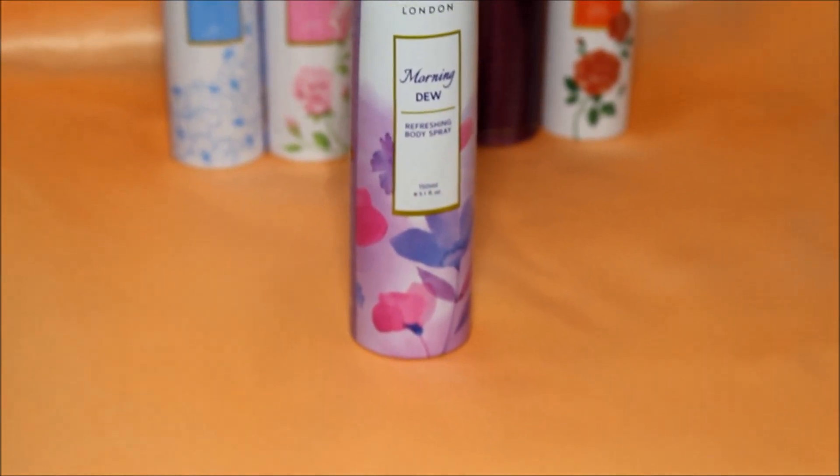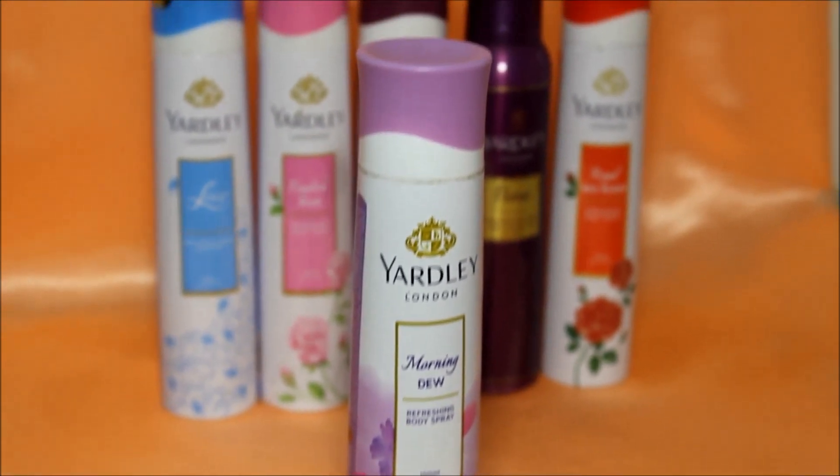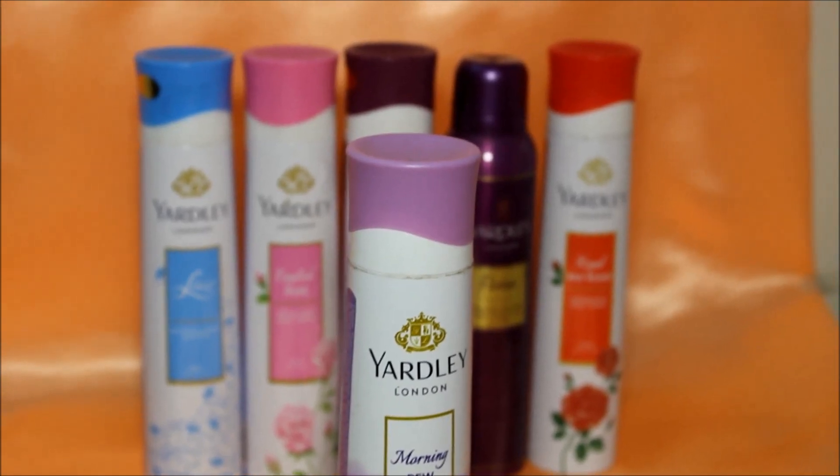Next is the Morning Dew deodorant, which as the name suggests is a fresh floral fragrance — neither too mild nor too strong.